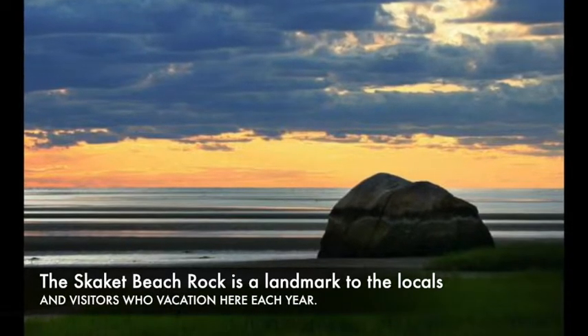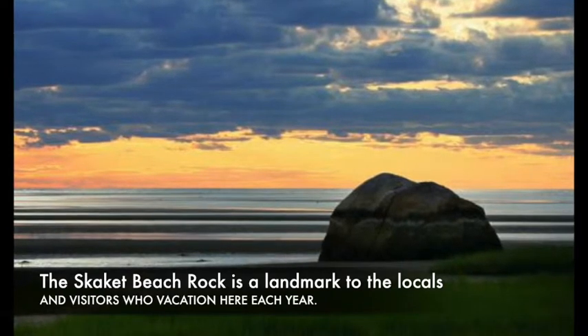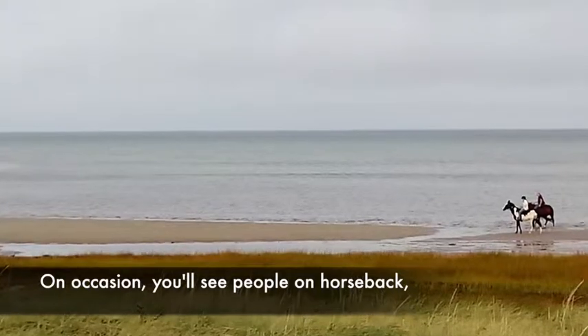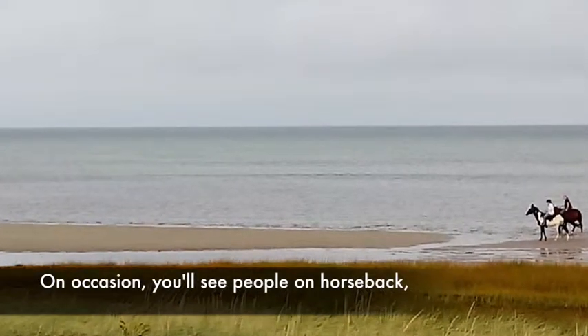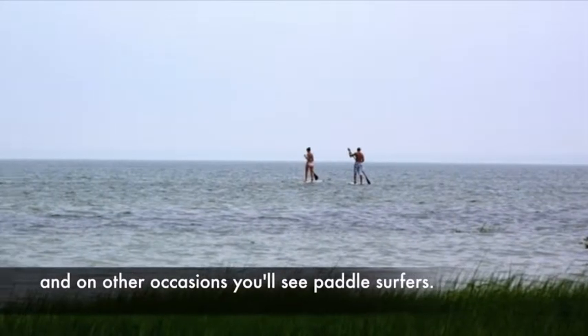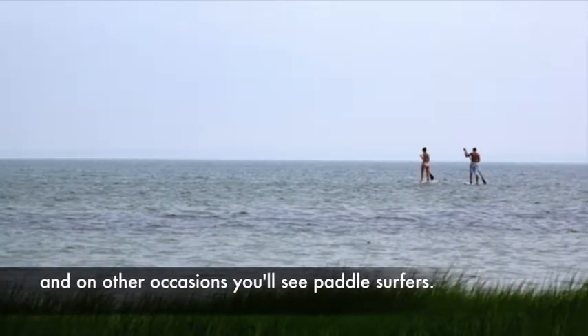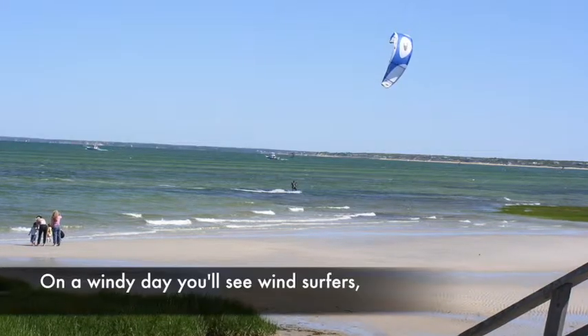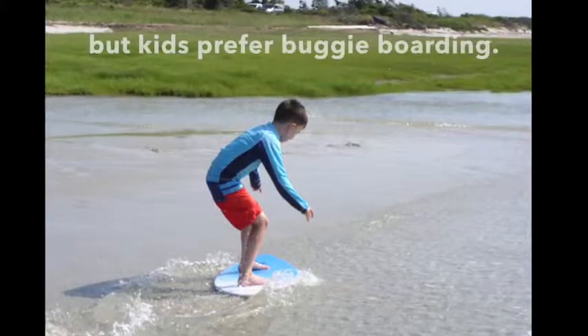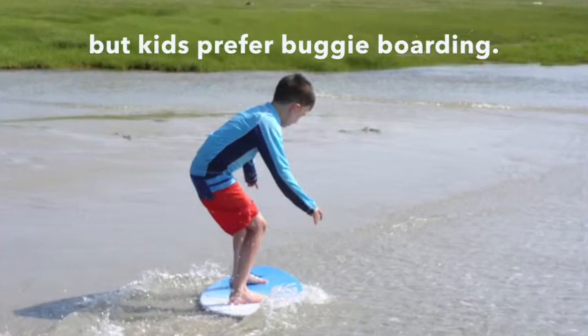The Skaket Beach Rock is a landmark to the locals and visitors who vacation here each year. On occasion you'll see people on horseback, and on other occasions you'll see paddle surfers. On a windy day you'll see windsurfers, but kids prefer boogie boarding.